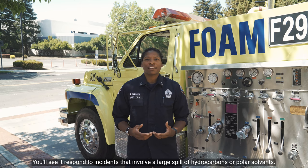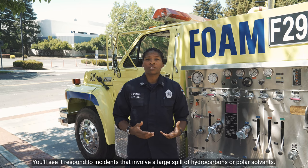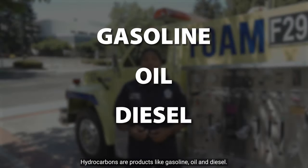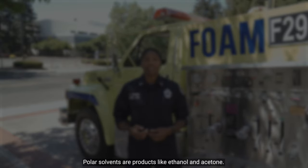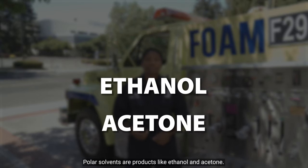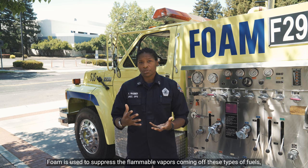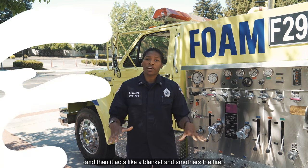You'll see it respond to incidents that involve a large spill of hydrocarbons or polar solvents. Hydrocarbons are products like gasoline, oil, and diesel. Polar solvents are products like ethanol and acetone. Foam is used to suppress the flammable vapors coming off of these types of fuels, and then it acts like a blanket and smothers the fire.